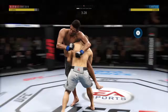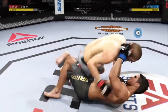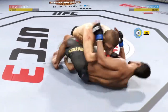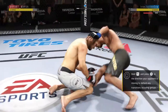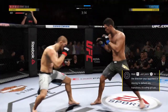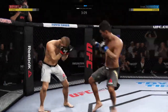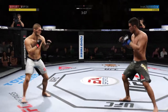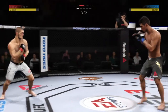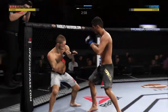Another shot. Gets the single leg takedown. Excellent movement on the ground here, always trying to better his position. Nice body kick there. He got tagged there. Kick lands forward there. Kick to the body by Santos.